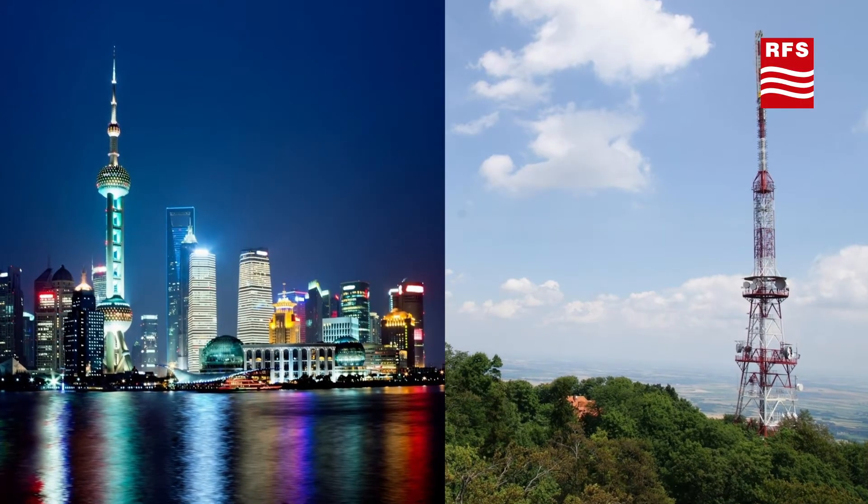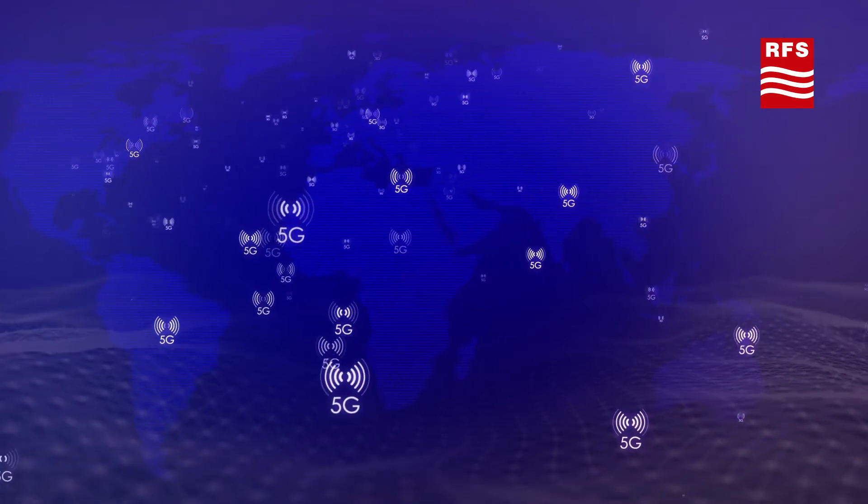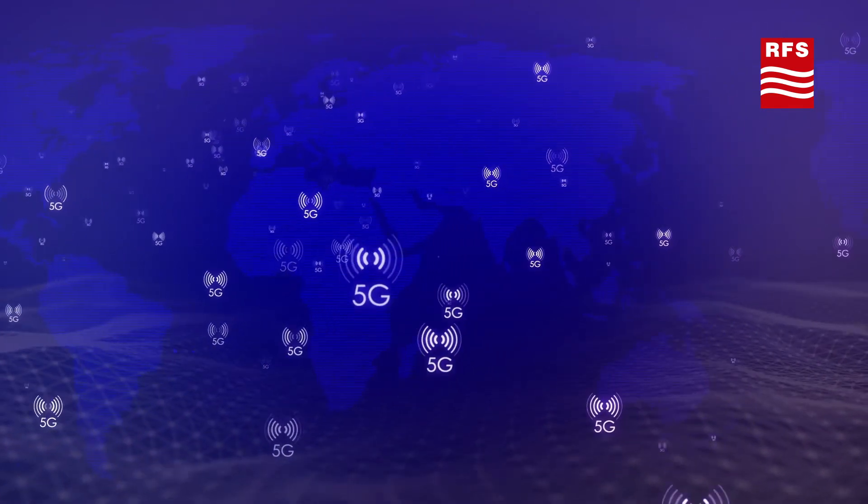It's being tested in many countries. RFS has developed various 5G broadcast products to support trials.